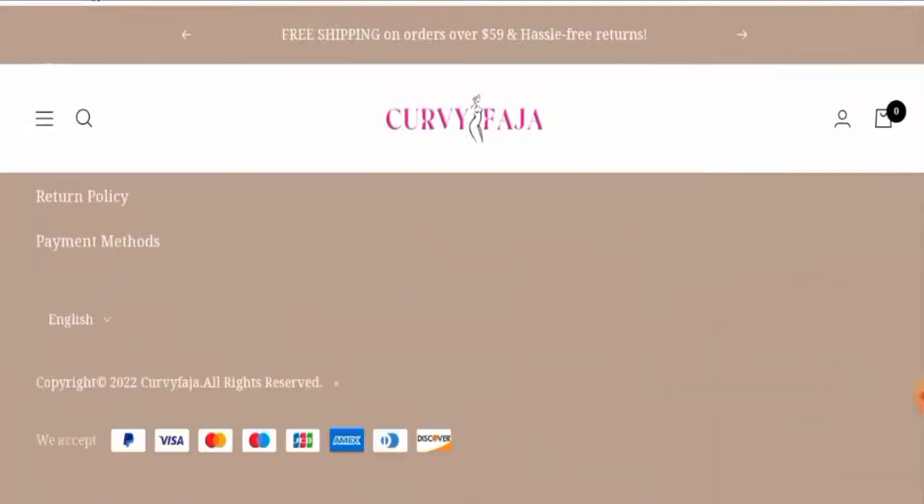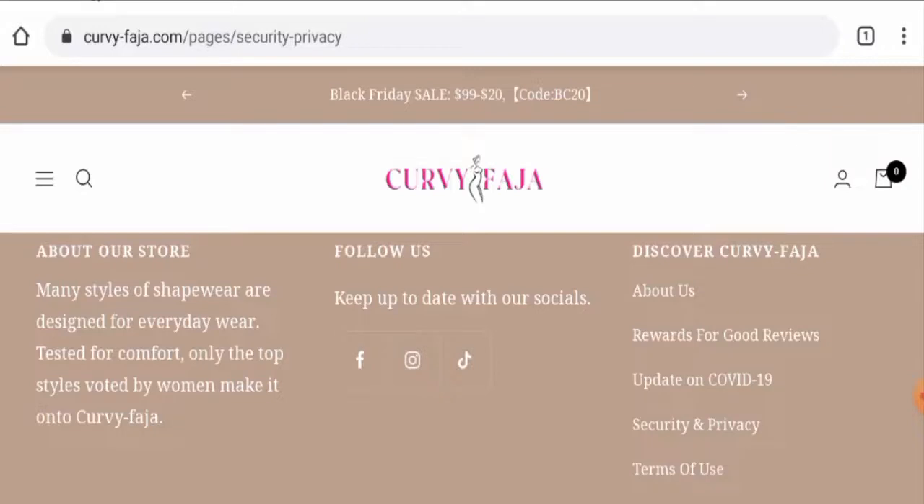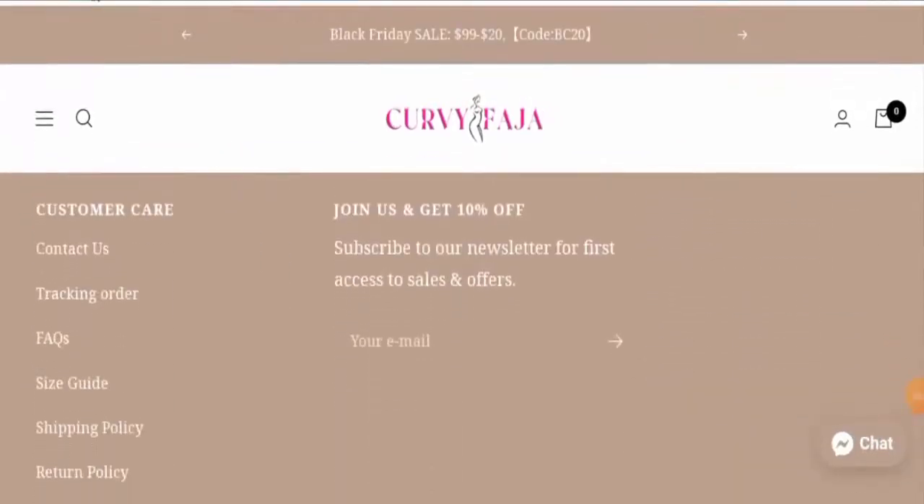Regarding social media presence, this website is active on Facebook, Instagram, and TikTok. On Facebook it has over 43,000 followers, and on Instagram it has over 25,000 followers, which is a positive sign. Next, we will check their return and refund policy.